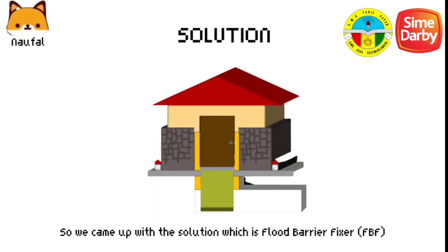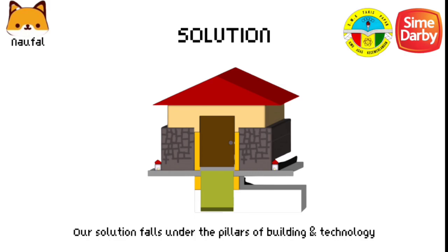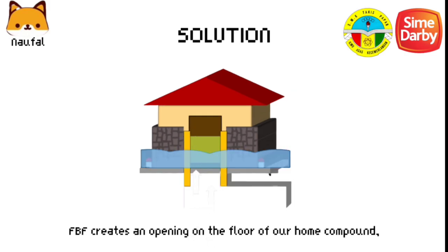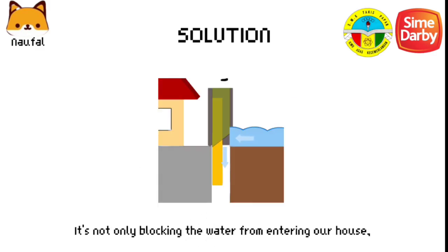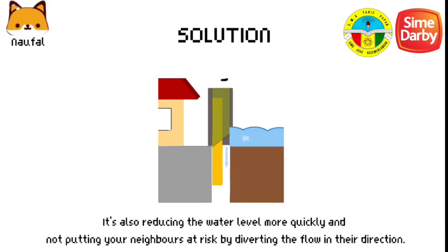So we came up with a solution, which is the Flood Barrier Fixer, FBF. Our solution falls under the pillars of building and technology. FBF creates an opening on the floor of our home compound, which allows runoff water to pass through. It's not only blocking the water from entering our house, it's also reducing the water level more quickly and not putting your neighbors at risk by diverting the flow.